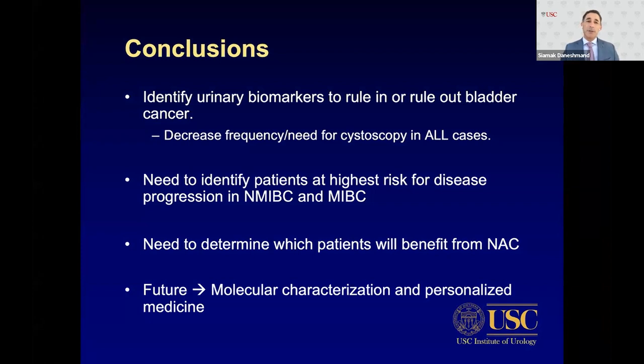In conclusion, we need to identify biomarkers to rule in and out bladder cancer, decrease the frequency and need for cystoscopies, and identify patients at higher risk for disease progression in both non-muscle invasive and muscle invasive bladder cancer — including who benefits from neoadjuvant chemotherapy and who needs salvage therapies. The future is molecular characterization and personalized medicine.